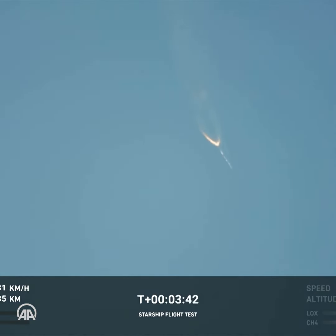The entire Starship stack continuing to rotate. We should have had separation by now. Obviously this does not appear to be a nominal situation.